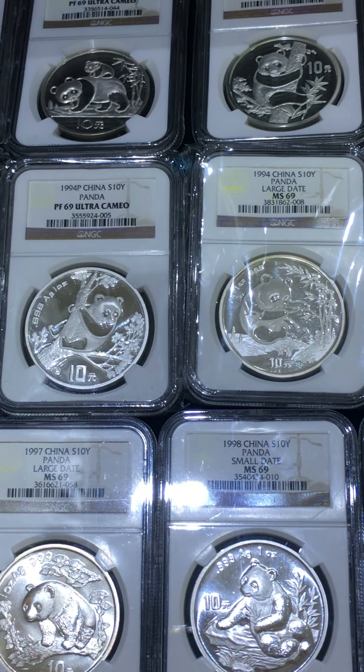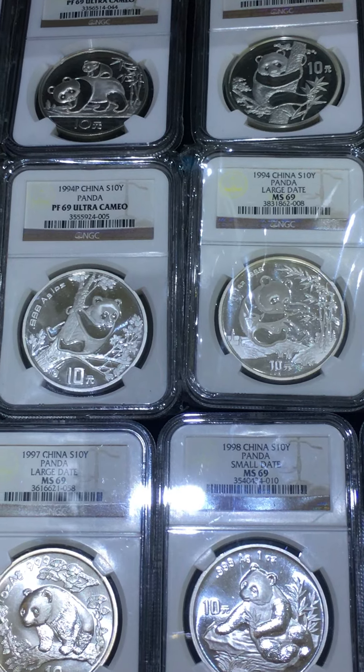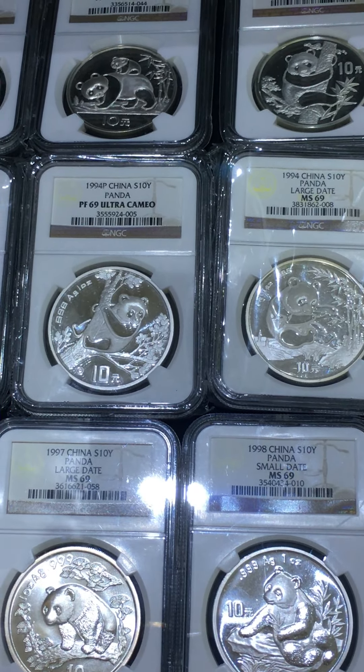You can see the proof design and the bullion design are different. It's different from 1989, but the panda design is the same.